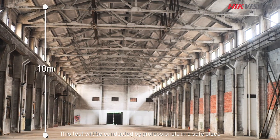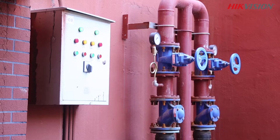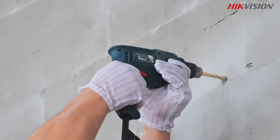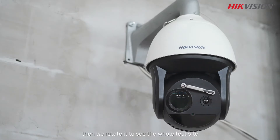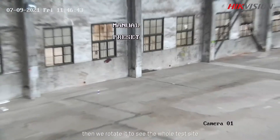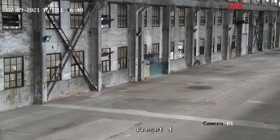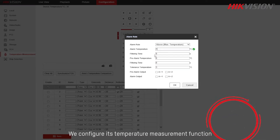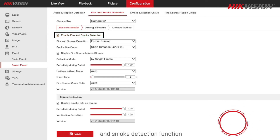This test would be conducted by professionals in a safe place. Don't try this yourself. First, we install a high-vision thermospeed dome, then we rotate it to see the whole test site. We configure its temperature measurement function and smoke detection function.